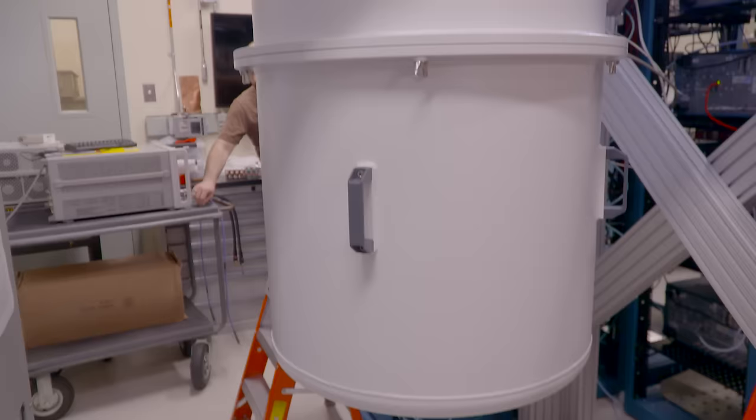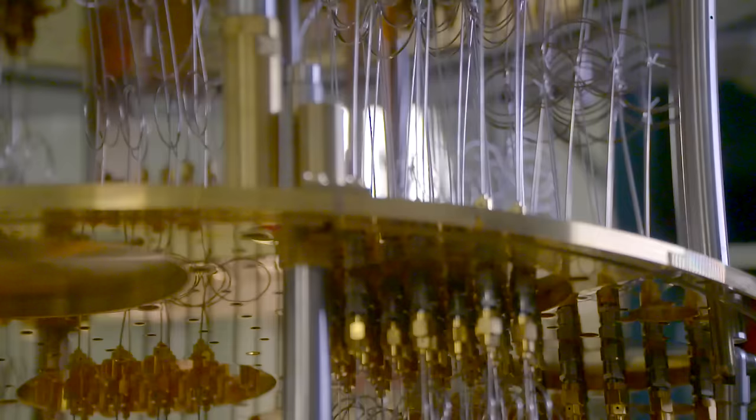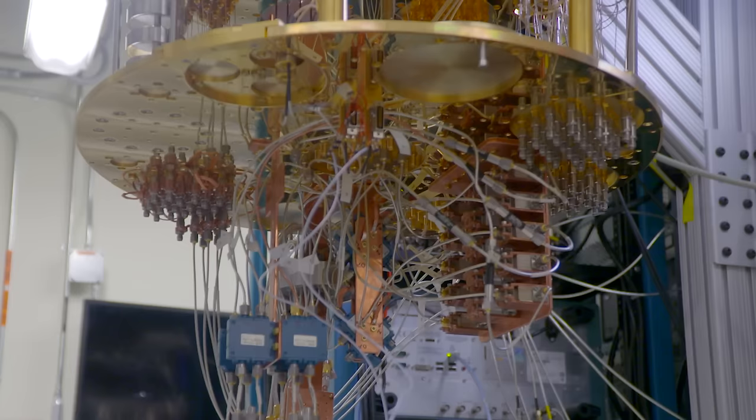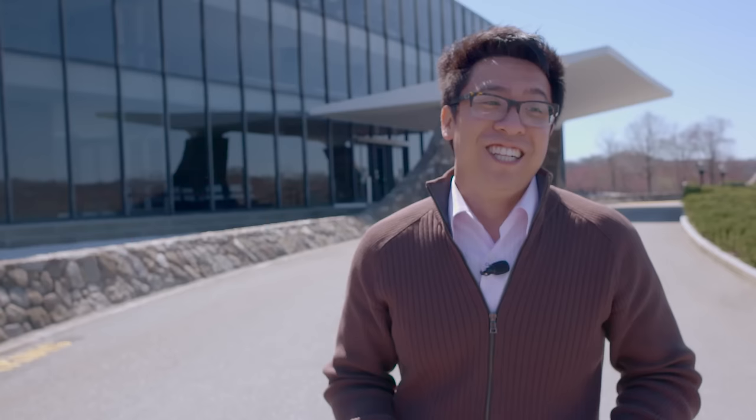Welcome to one of our quantum computing labs. Right over here is one of our dilution refrigeration systems, which actually cools down our superconducting qubit devices. There are a number of different plates inside here which all sit at different temperatures. That gets down all the way to 15 mK — that's colder than outer space itself.